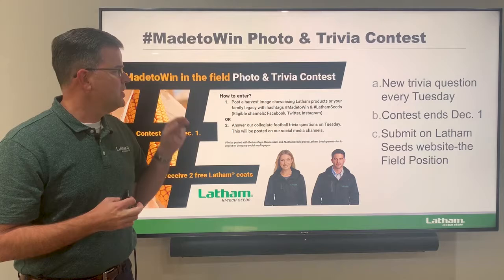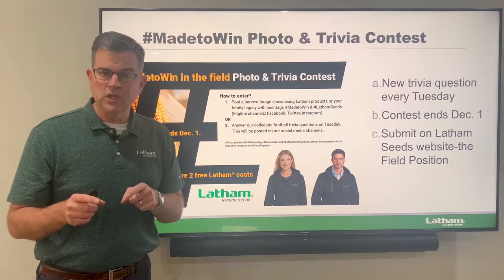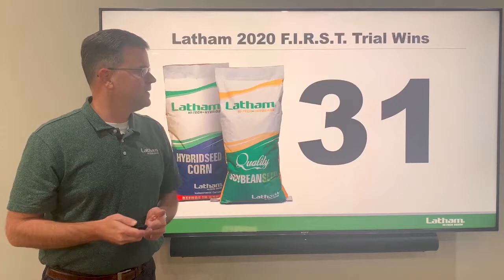There are two ways for you to sign up: you can either post an image on Facebook, Twitter, or Instagram with the hashtag Made to Win, or go to our website Latham Seeds, go to Field Position, and then you can answer a college football question. You'll have an opportunity to win one of these two great Latham coats — we'd love to have you win, should be a lot of fun.